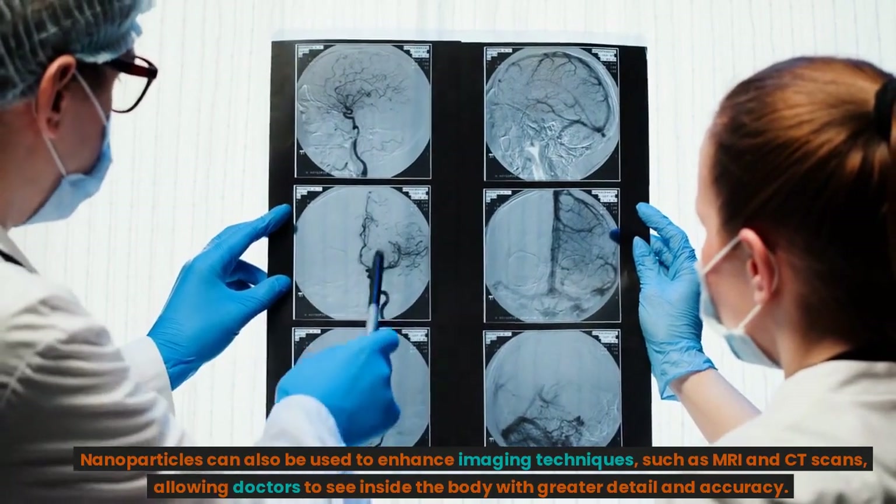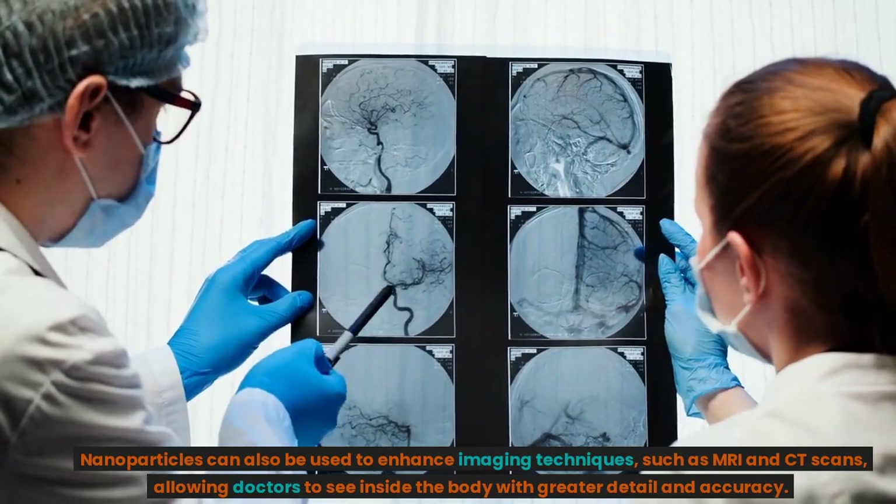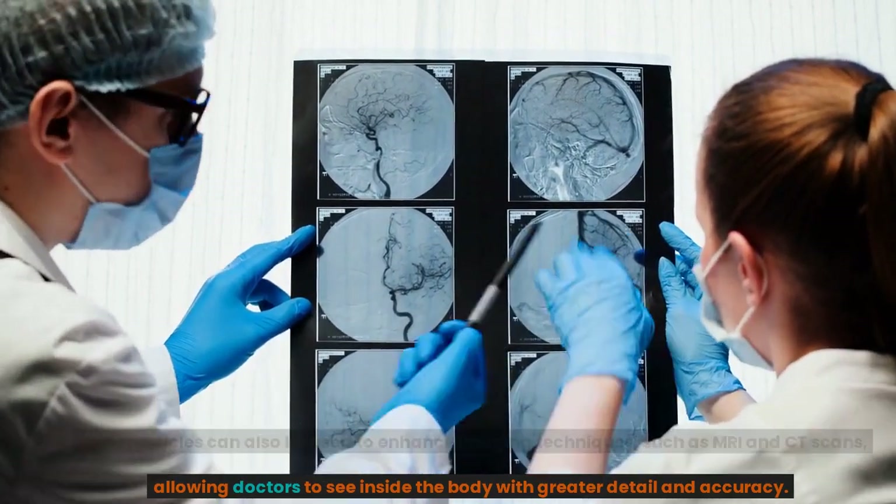Nanoparticles can also be used to enhance imaging techniques, such as MRI and CT scans, allowing doctors to see inside the body with greater detail and accuracy.